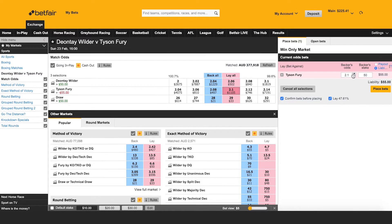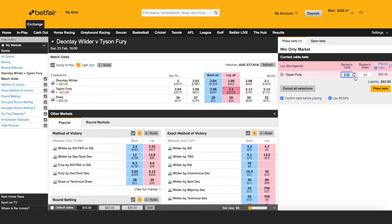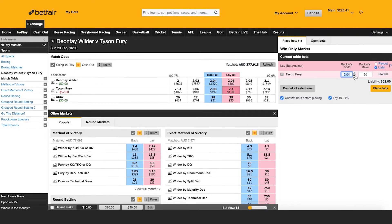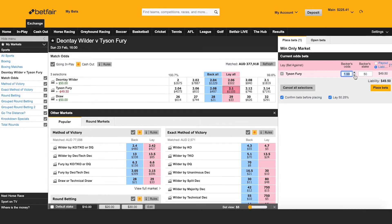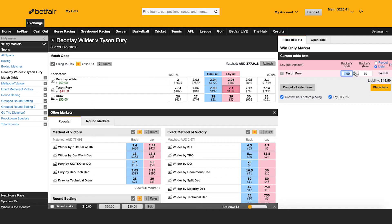Before I submit that, I also just want to highlight that I can move the price up and down. If I think the money's going to come hard for Fury before fight night, or it's going to fluctuate in the lead-up — in the weigh-ins and all the rest — then I might go in 4, 5, 6, 10, 20 rolls shorter in anticipation that Fury is going to be where all the smart money is.